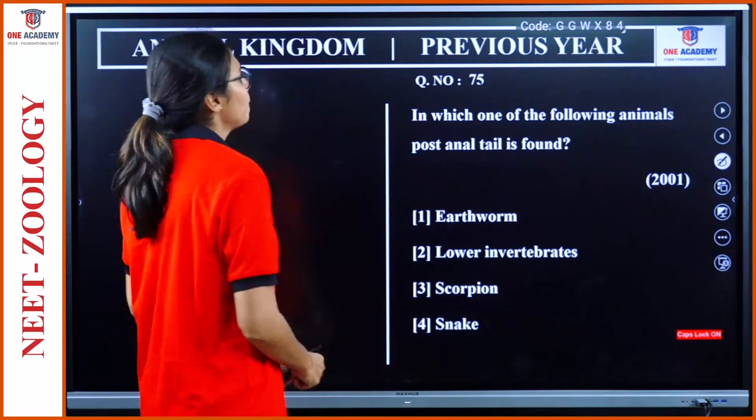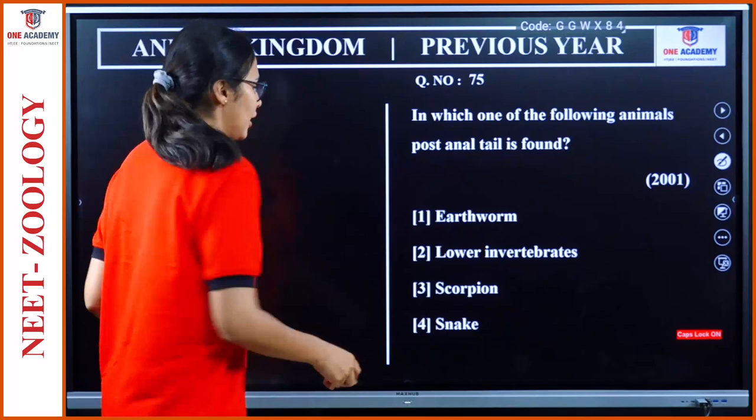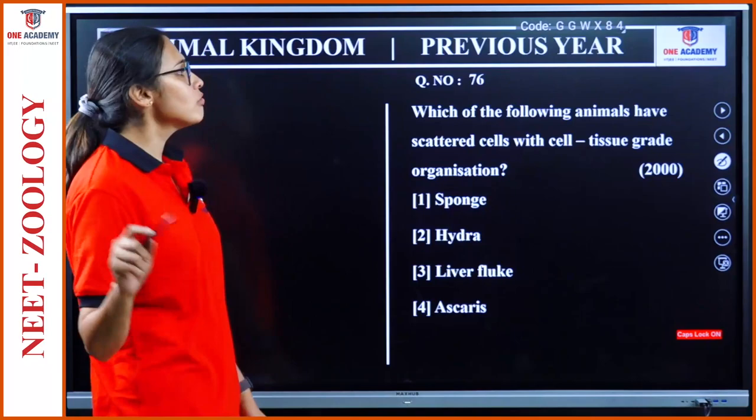Question 75: In which of the following animals is post-anal tail found? Post-anal tail is a characteristic of Chordata, so we just need to find the chordate among the options. The answer is snake.